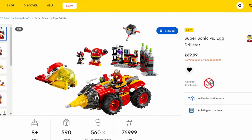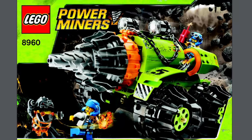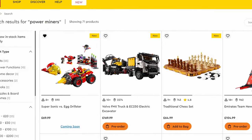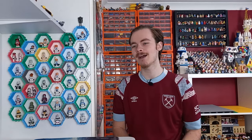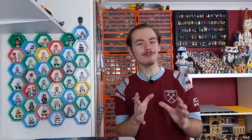The Sonic set is Supersonic versus the Egg Drillster. At 70 pounds that is a lot of money, but this Drillster reminds me of the Power Miners drill. The Egg Drillster reminds me of a set I used to play with when I was young, and that is the reason I'll be picking it up on sale, perhaps next year. I'll be able to add Shadow, Dr. Eggman, and Golden Sonic to my ever-growing Sonic minifigure collection. The only thing I still need to pick up is the Knuckles mech.